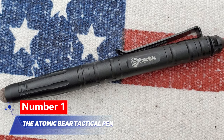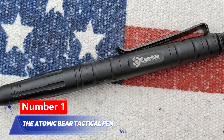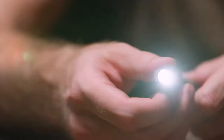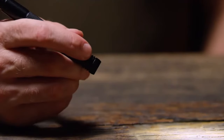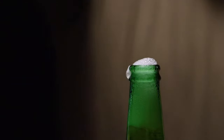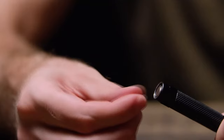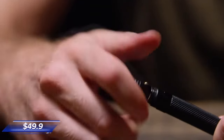Number 1: The Atomic Bear Tactical Pen. This tactical pen serves as a defense tool and is made of durable alloy capable of breaking metal, ceramic, and thick glass. It also includes a built-in flashlight with a strobe mode for emergencies and two additional options. A screwdriver and hexagonal wrench are hidden within. You can stay secure and productive with just a pen, available at $49.09.